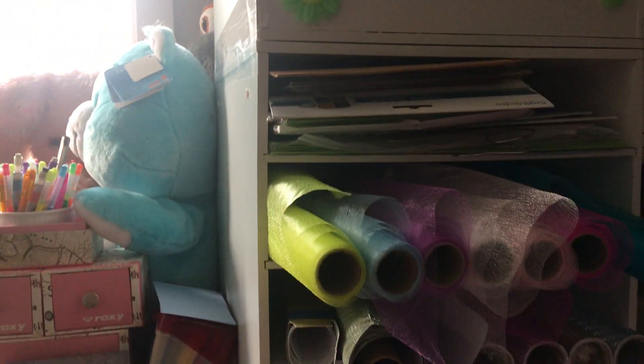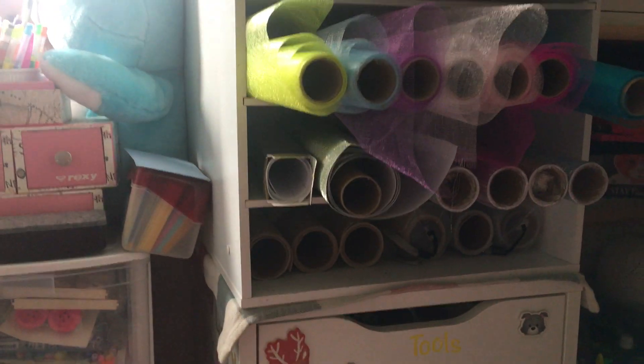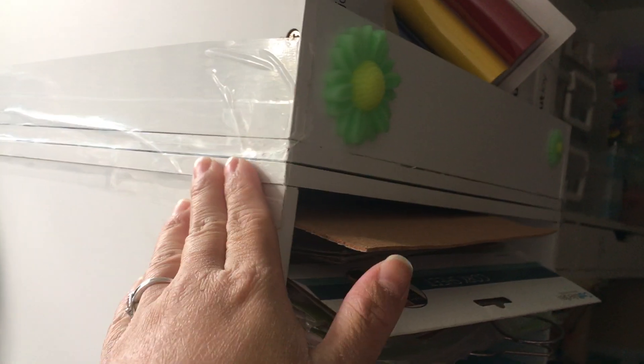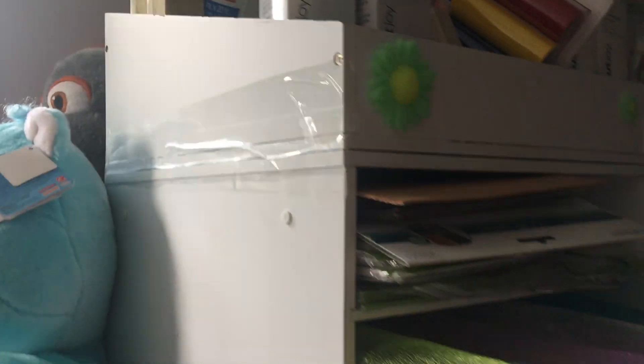And then I've switched up this shelf. I have all of my Cricut vinyl in there instead of my paints and paint brushes. And then this is pretty much designated for materials and my Cricut rolls. What I did was I actually taped this together because the pegs were breaking and I wasn't going to deal with that.